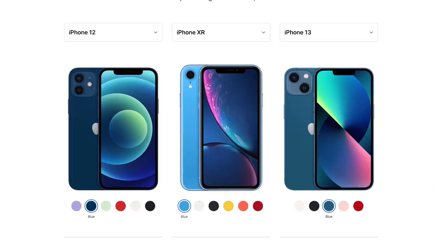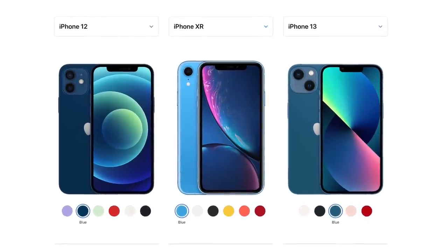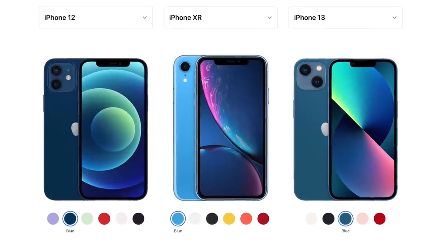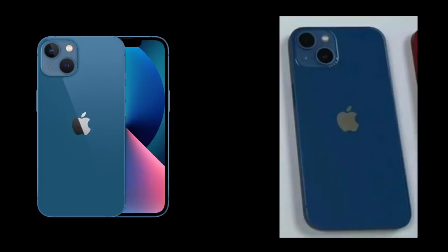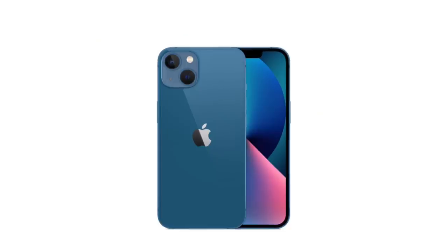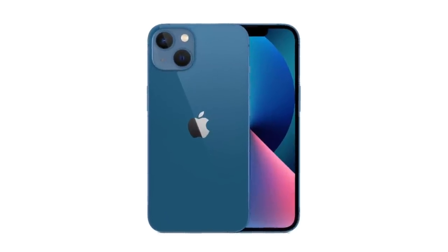Moving on to the blue, this was the color I was impressed with in the renders because I was not a massive fan of the dark blue we had last year. This was more of a mix between the XR blue and the iPhone 12 blue. But in these images, I can't tell the difference between the iPhone 12 and 13 blue — they look the same, which is kind of disappointing. I do prefer lighter shades of blue, so this is not a color I would personally go for.